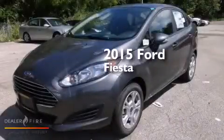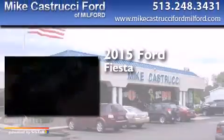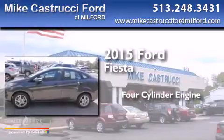This is a brand new 2015 Ford Fiesta. It has a four-cylinder engine and an automatic transmission.